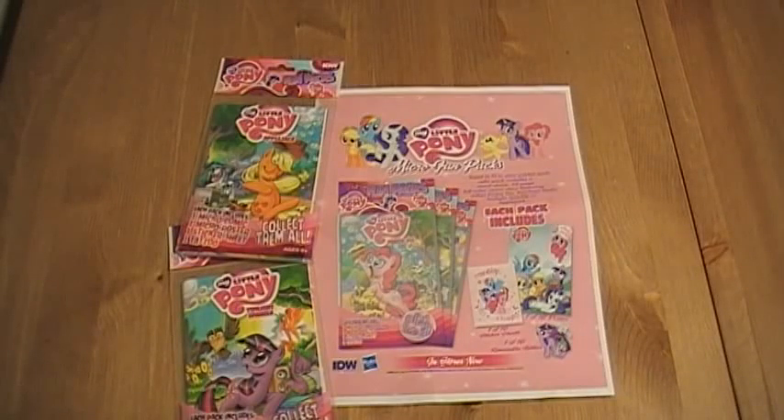If you're a regular to the Graphic Policy website or listen to our live radio shows, you'll know that marketing is one of the things that we talk about quite often, and it's always great to be able to highlight and show off some great marketing from a comic book company.